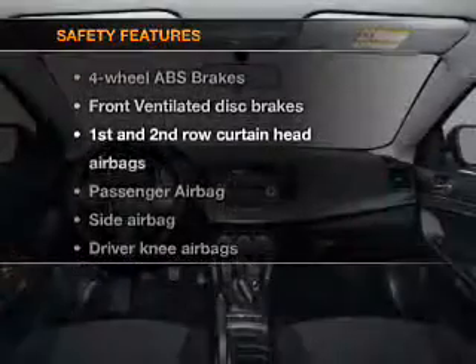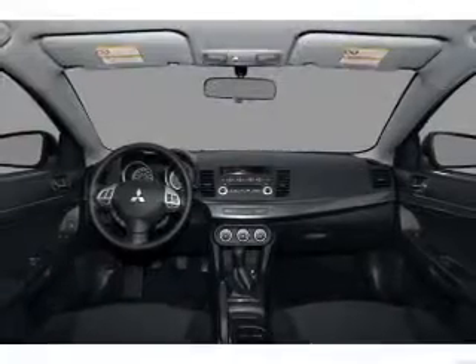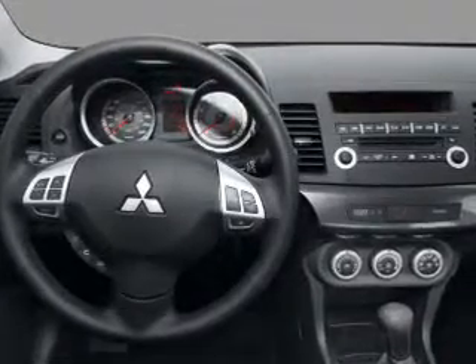If safety is a high priority, rest assured knowing that these top safety components are included: front ventilated disc brakes, passenger airbag, side airbag, curtain head airbags, daytime running lights.